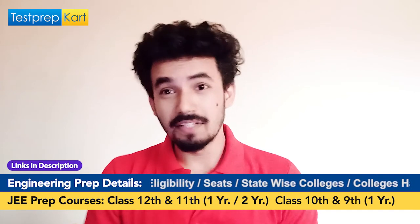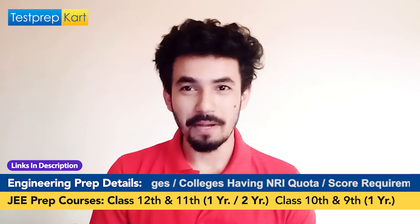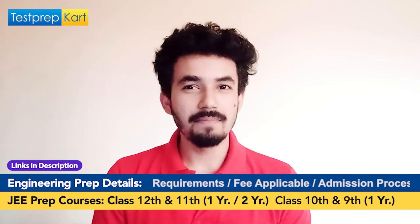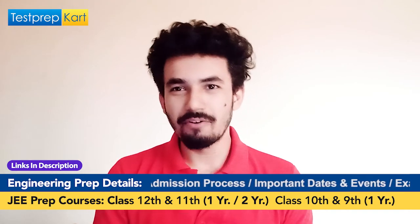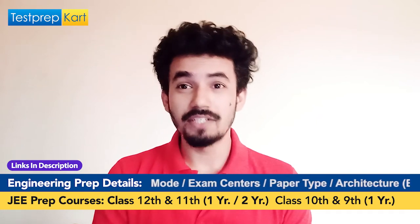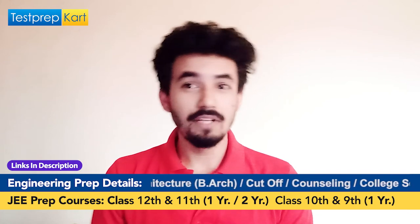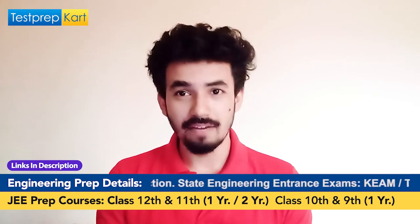Let's start with the national level entrance exam. All students targeting engineering courses must know about JEE Mains — this is the national level entrance exam accepted by the majority of colleges, not only in Kerala but across entire India. It is applicable for both Indian and foreign students. The second part is JEE Advanced.